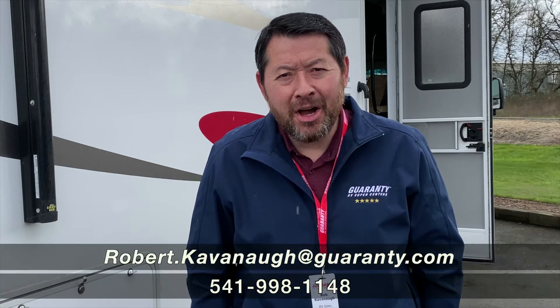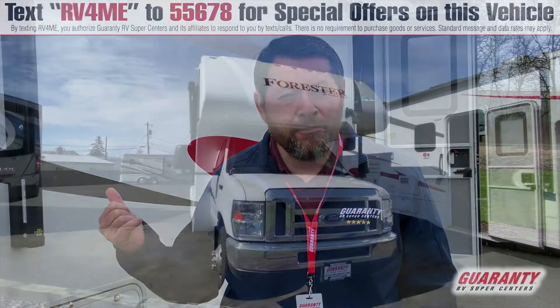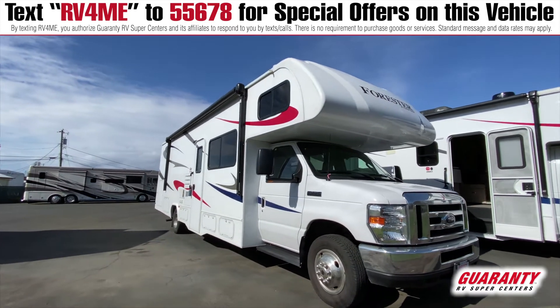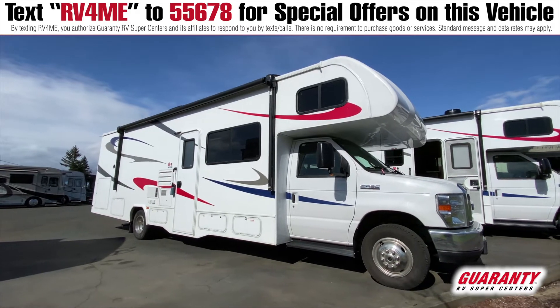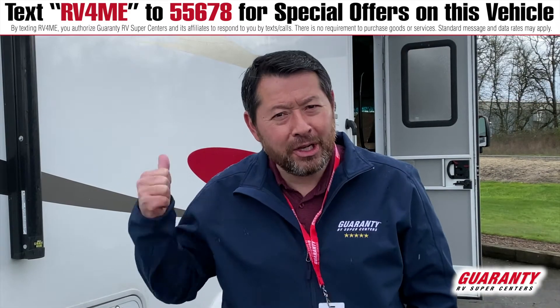Hi, this is Rob Cavanaugh with Guaranty RV in Junction City, Oregon. I'd like to present to you this 2019 Forest River Forester, model number 3051. It's got plenty of storage, plenty of space, great for a small family or a large family. It's in like-new condition. Let's go have a look inside.